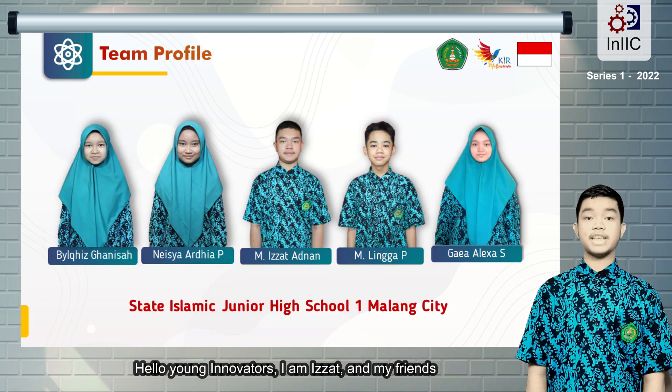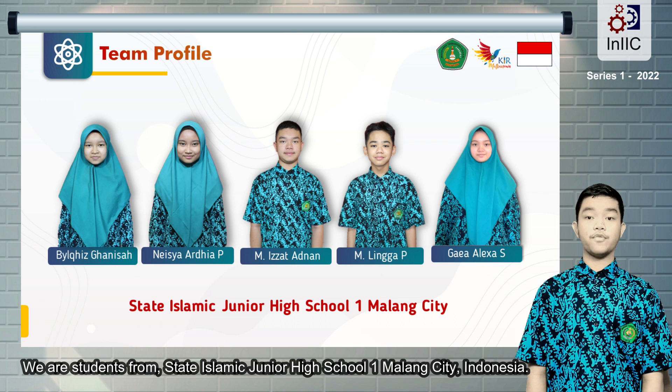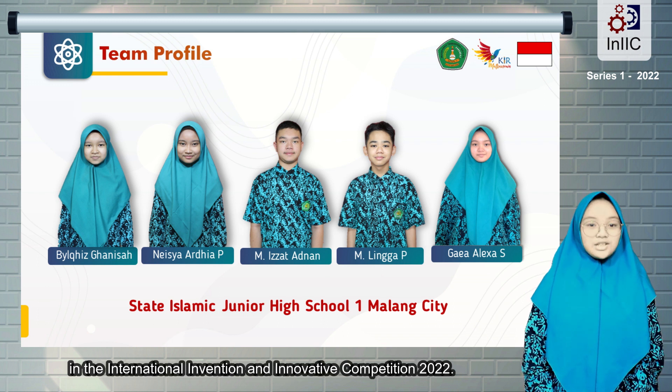Hello Young Innovators, I am Izzat and my friends Lingga, Pilkis, Kea, and Nesha. We are students from State Islamic Junior High School, Wanmalang City, Indonesia. In this video, we are going to present our innovation in the International Invention and Innovative Competition 2022.